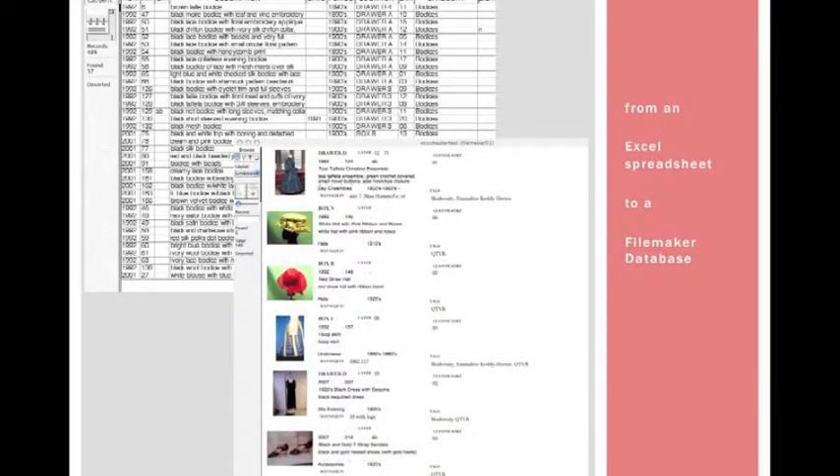I had started with Excel spreadsheets with information about the collection when we had to do an inventory for a move, so that gave us a starting point. We moved those into a FileMaker database, and at that point I reached out to instructional technologists at Vassar for guidance about putting it all on a website, and they got me talking to some of the librarians.